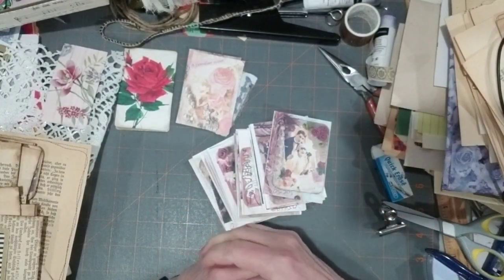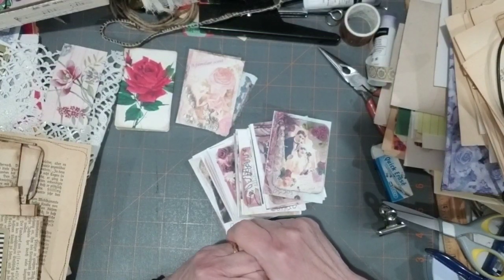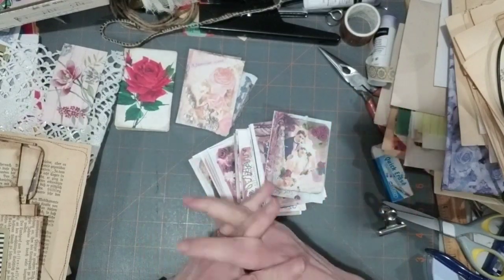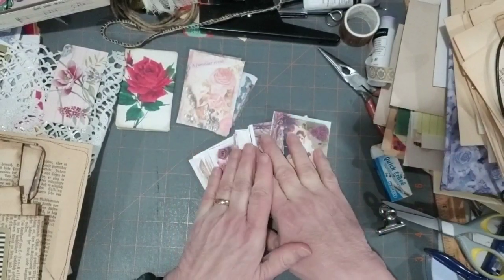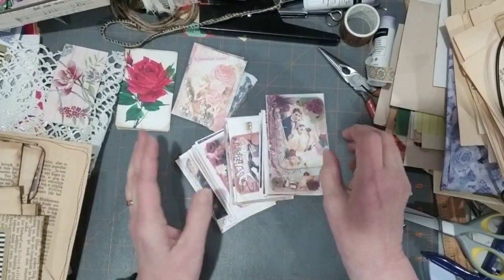Hello everyone, welcome to my channel, it's Kim here and it is Monday today. Since Monday is normally a mass make day — Mass Make Monday is usually the hashtag for Mondays, unless you're doing mixed media, then it's Mixed Media Monday. I just thought I'd do a little follow-up and show you what I'm doing with all these cards.